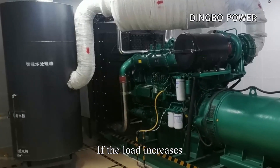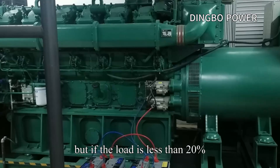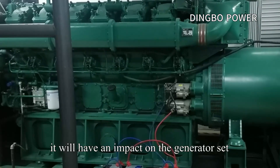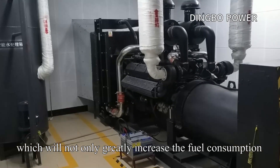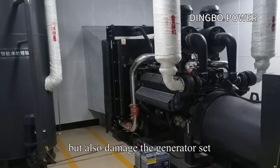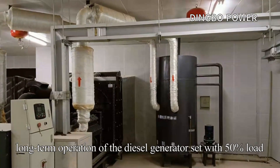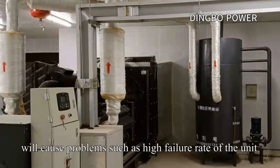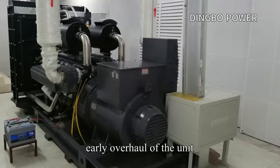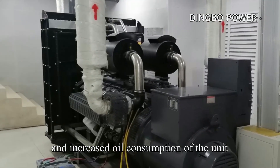If the load increases, the fuel consumption will increase. But if the load is less than 20%, it will have a negative impact on the generator set — not only greatly increasing fuel consumption, but also damaging the unit. In addition, long-term operation at 50% load will cause problems such as a high failure rate, early overhaul requirements, and increased fuel consumption of the unit.